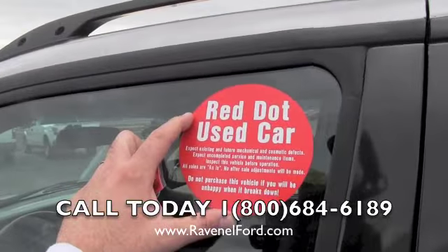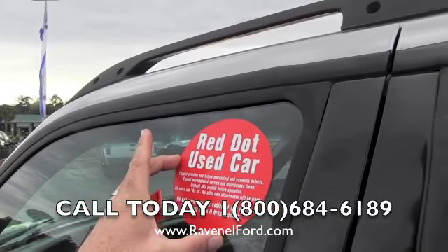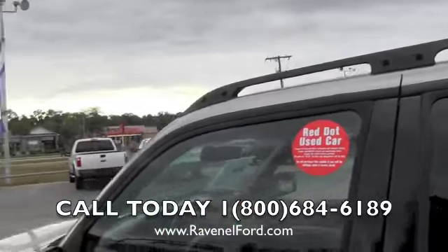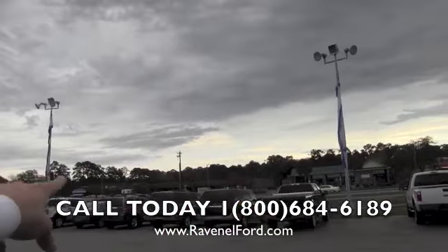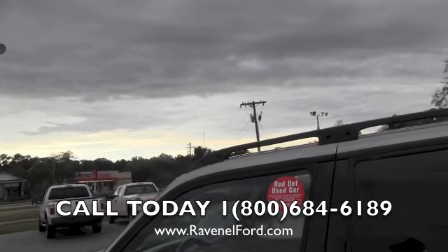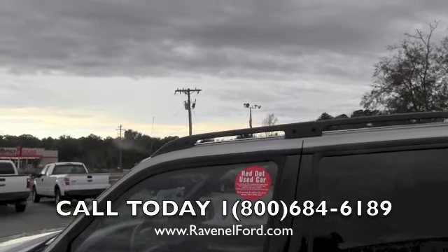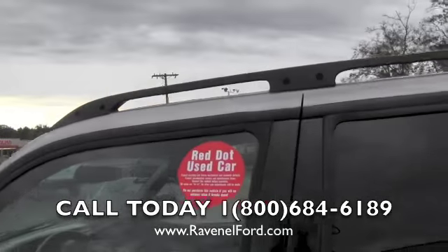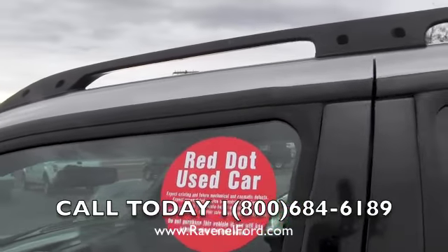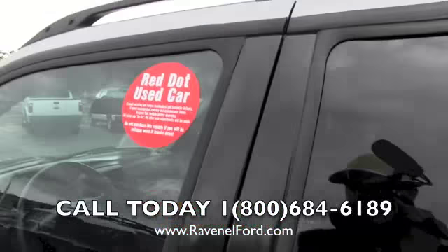This is a red dot vehicle. Considering the year and mileage, we're selling it as-is. What as-is means is: once you're down the road after signing the paperwork and buying the vehicle, if something were to break at any time after purchase, it is your vehicle — no after-sale adjustments will be made. We're letting you know this upfront so you can inspect it before you buy. That makes sense, doesn't it?